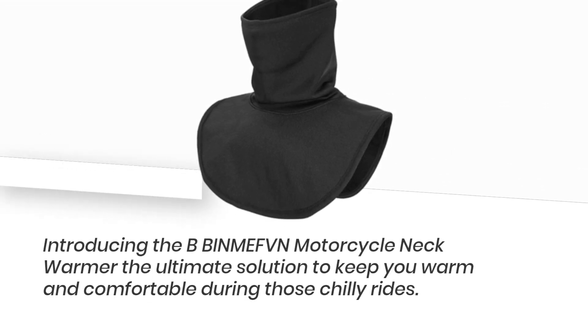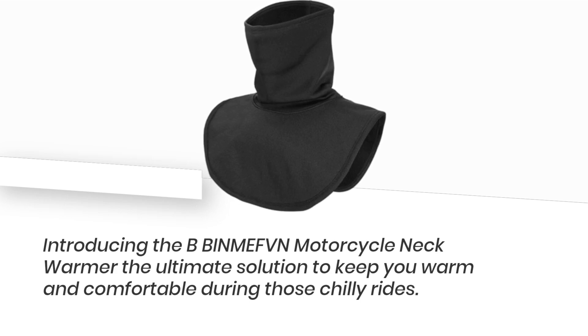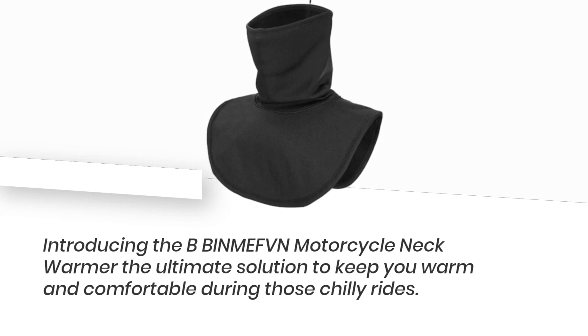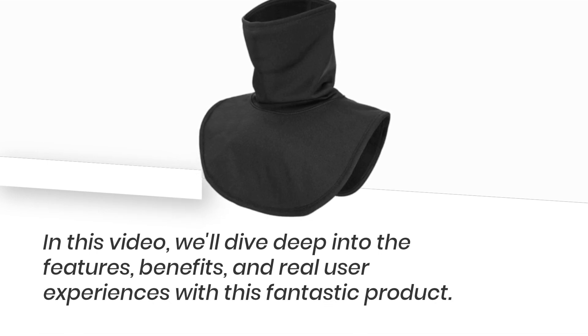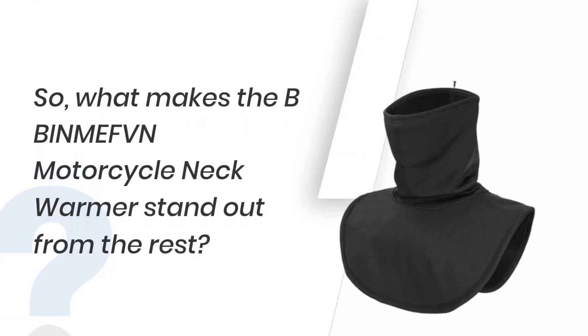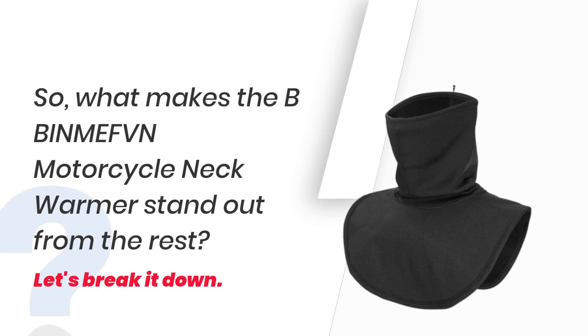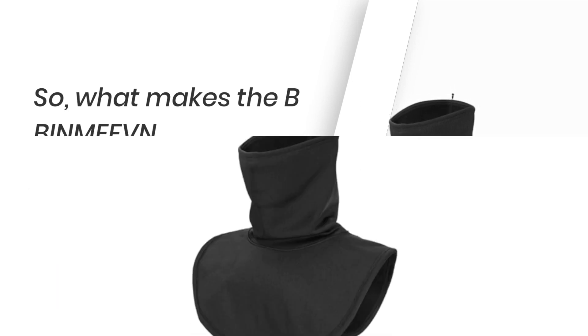Introducing the BBIN MEFBN Motorcycle Neck Warmer — the ultimate solution to keep you warm and comfortable during those chilly rides. In this video, we'll dive deep into the features, benefits, and real user experiences with this fantastic product. So, what makes the BBIN MEFBN Motorcycle Neck Warmer stand out from the rest? Let's break it down.